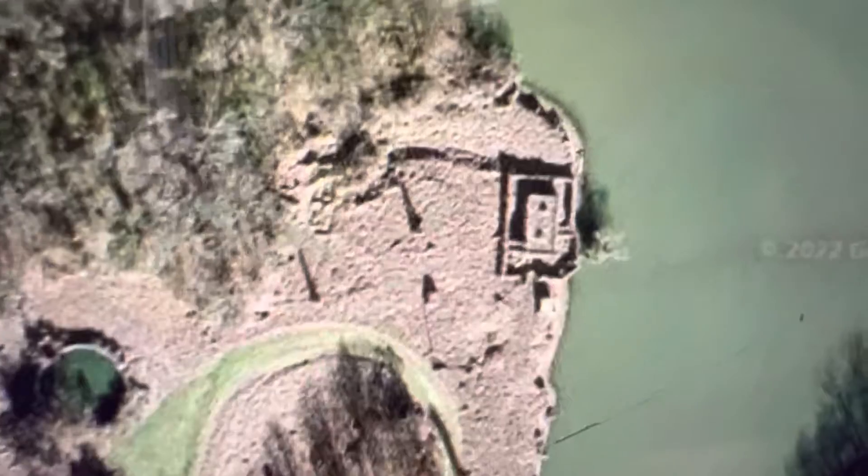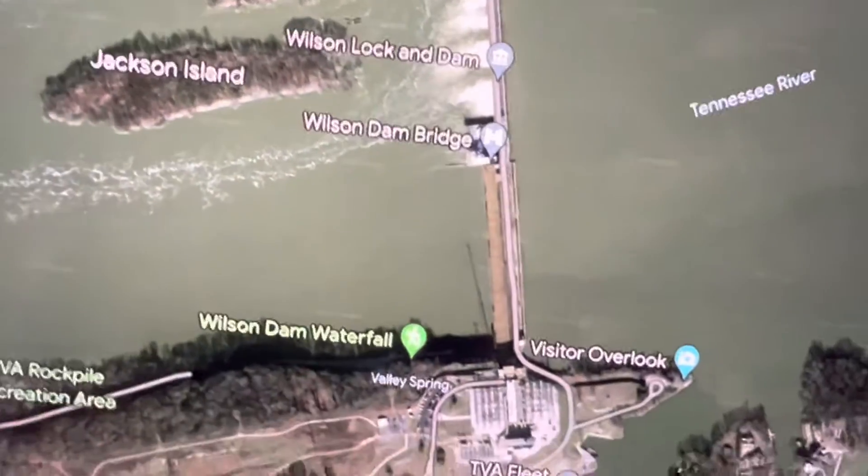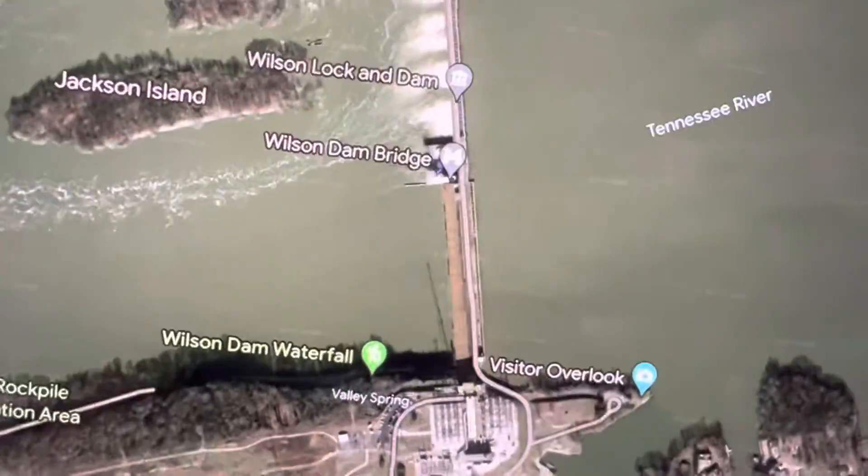You can still see the remnants of the dock. The railroad came down this way through this little channel and down to the river, where there was some sort of loading facility for barges off the Tennessee River. The reason this entire facility is here is because of the Wilson Dam.